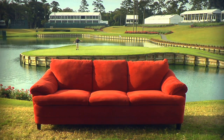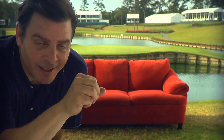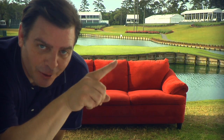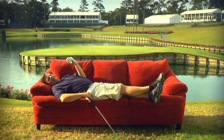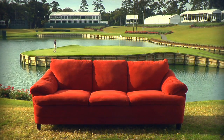The island green — the signature hole of The Players. You want to talk about pressure? All you got to do is put this little ball into this little hole. Good luck. I could hit that... I mean, I got this little thing in my neck right now that makes me a little slicey. It's the 17th at The Players!